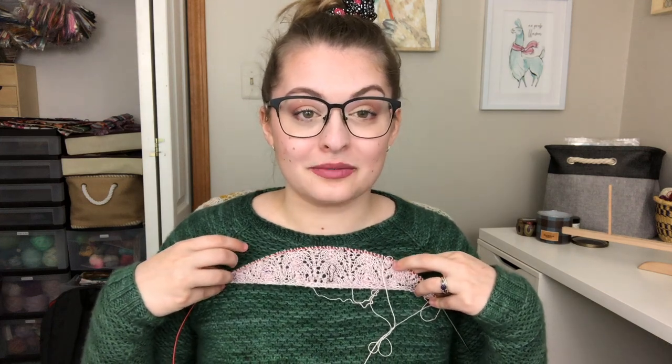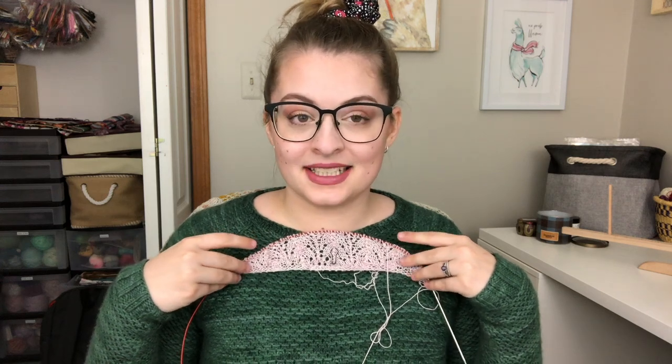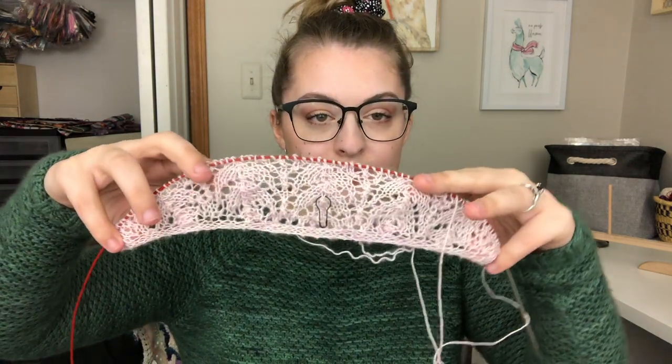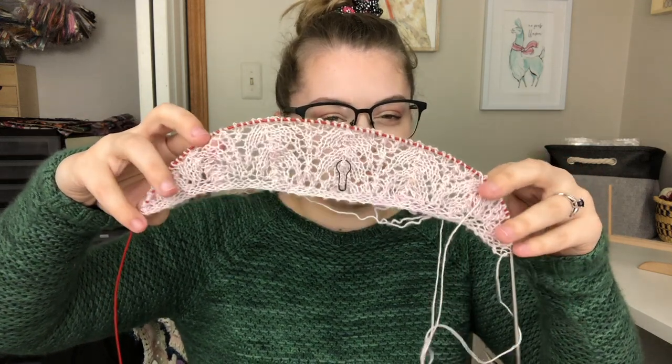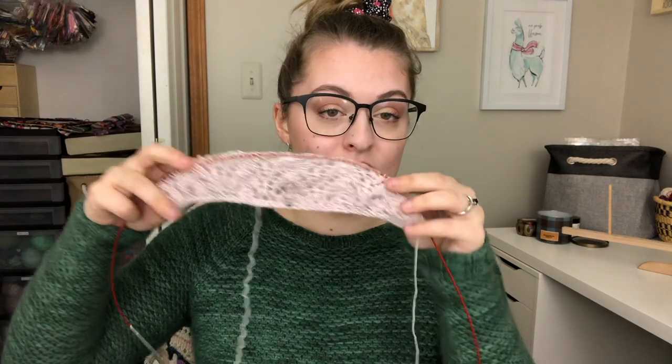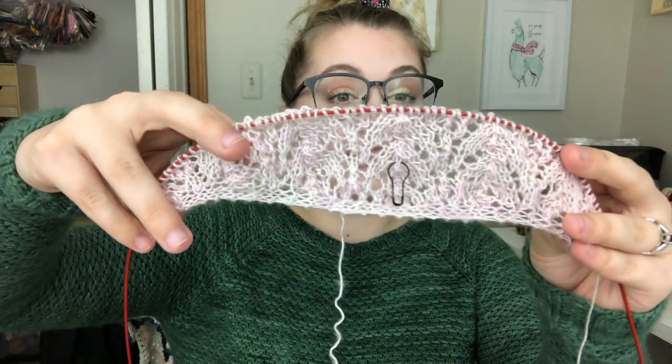The pattern calls for a 3.5 millimeter (US 4) needle, but I dropped to a 3 millimeter (US 2.5). I only started this about a day and a half ago so I don't have much done, but I'm really happy with how the fabric looks — airy, delicate, and soft, but not so airy that you can't pick up the lace. I did start this once before, made a mess, couldn't find the mistake, and decided to restart. Now it's working and I'm really happy.